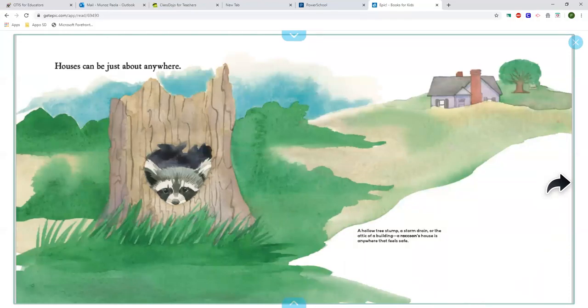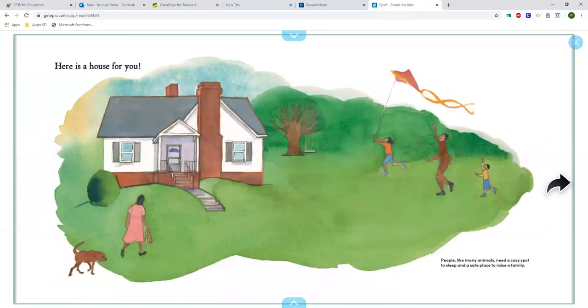Houses can be just about anywhere — a hollow tree stump, a storm drain, or the attic of a building. A raccoon's house is anywhere it feels safe. Here is a house for you! People, like many animals, need a cozy spot to sleep and a safe place to raise a family.